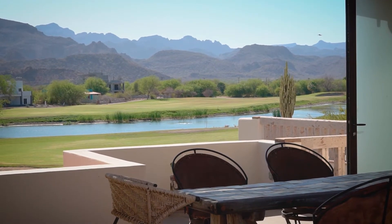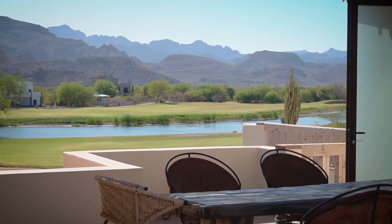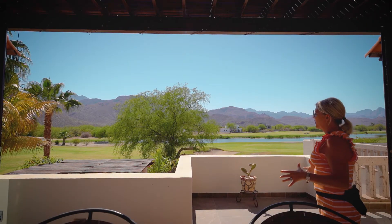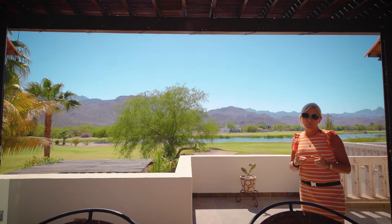You've got the mountains, a bit of water, the lake on the golf course, the 10th hole and the 18th hole. Amazing view, amazing home — but the best is still yet to come. Let's go look at the pool area.